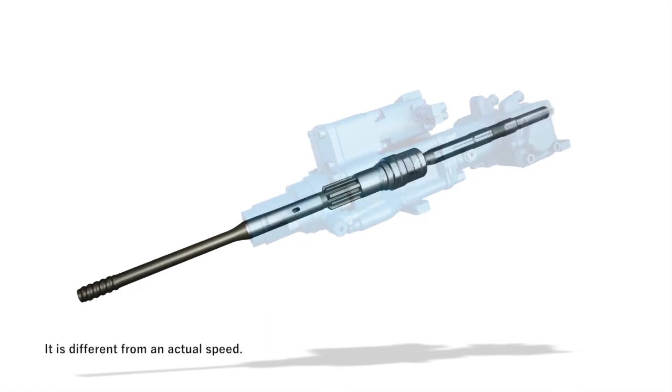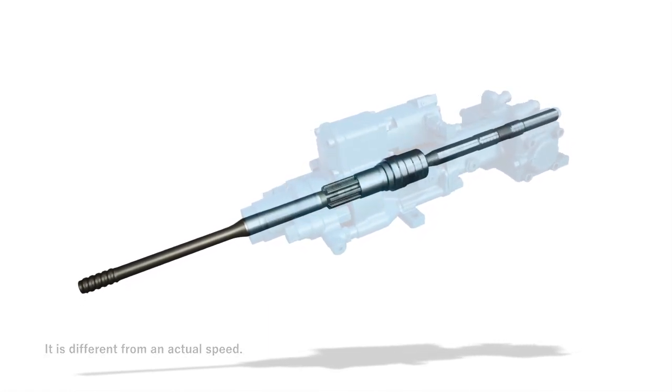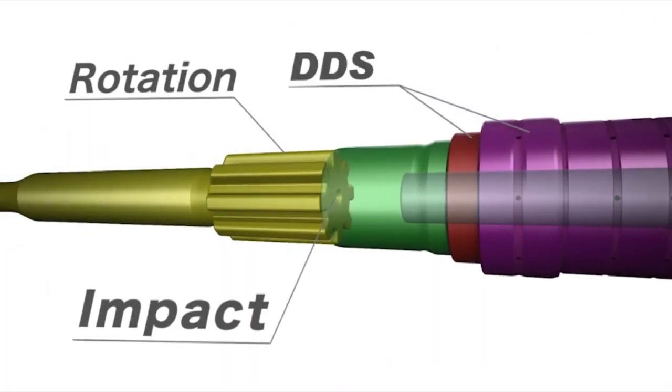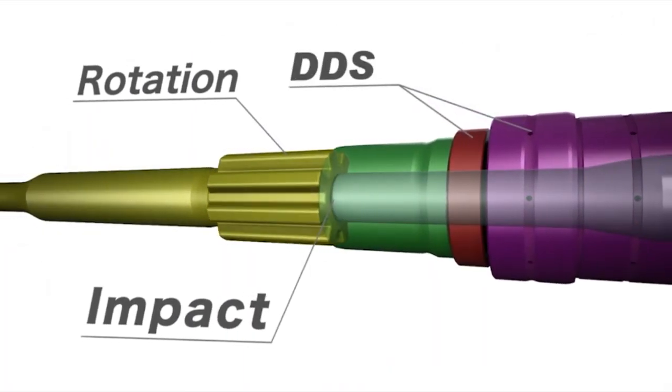The pushing piston forces the bit against the rock face during the whole drilling process. The damping piston absorbs the return shock after the percussion is made. The DDS increases drilling power, yet saves on the cost of drilling tools.